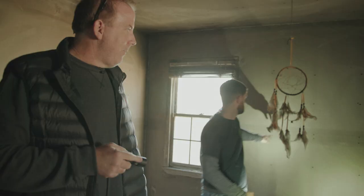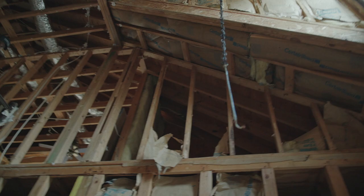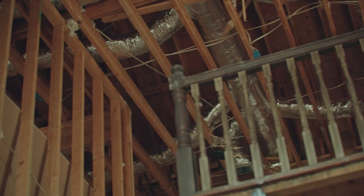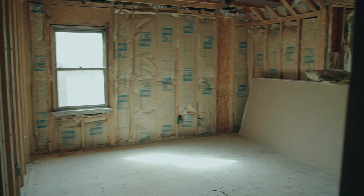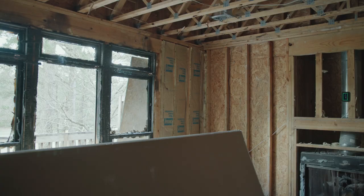Since last time we were here, we came in and demoed all the sheetrock, repaired any bad wood, electricians came in and checked all the wiring and fixed a few things, plumbers came in and replumbed what needed to be fixed. We put in all new duct work and new heating and air systems. We've ordered window sash kits and a few new windows.